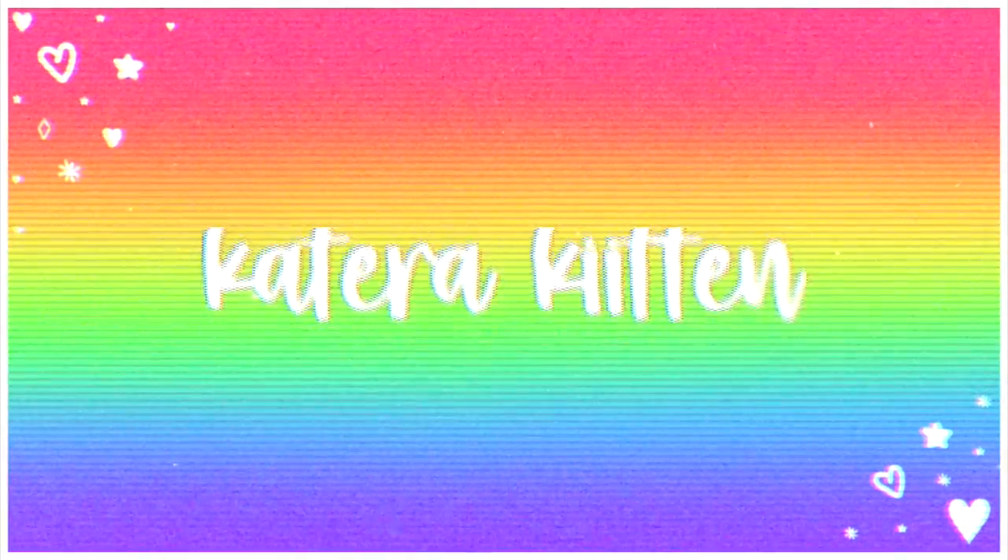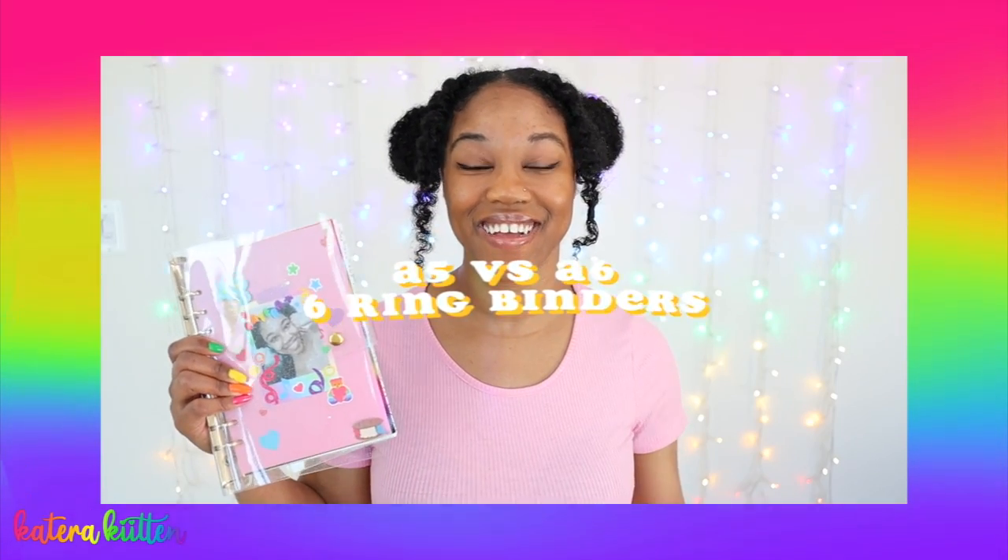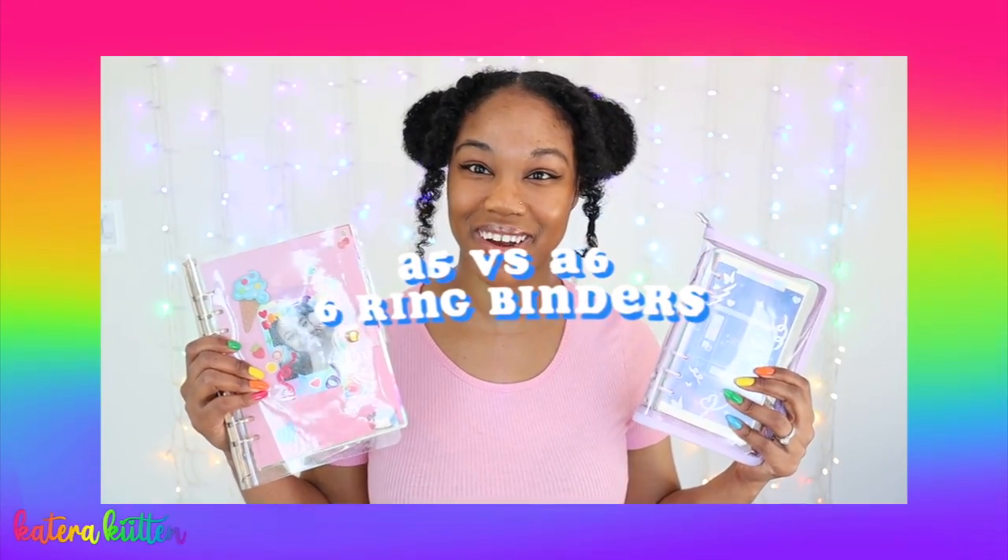Hey kittens, welcome or welcome back to my channel! Today I'm going to be comparing my A5 binder to my A6 six ring binder so you guys can see which is better for you. I hope you guys enjoy this video. In this video we're going to be looking at five different things, starting with the size of the planners.